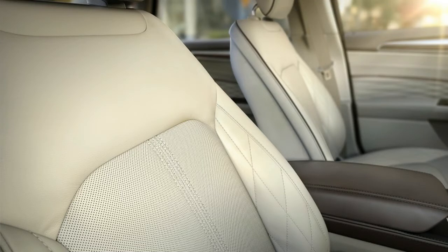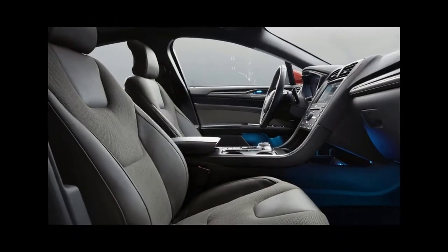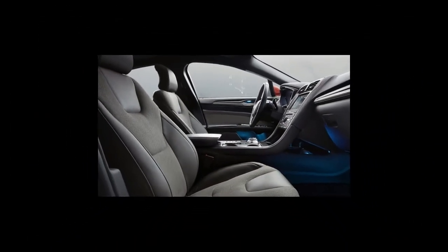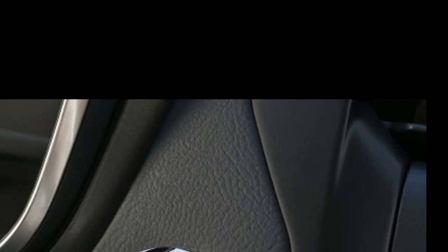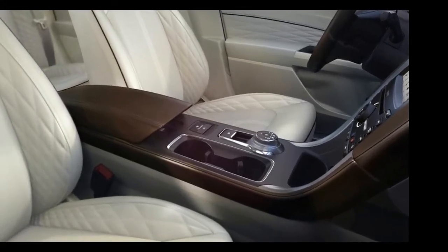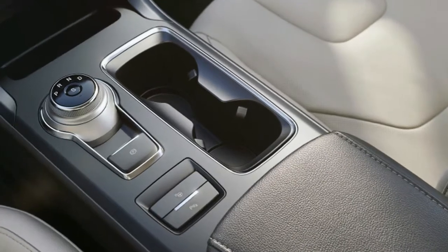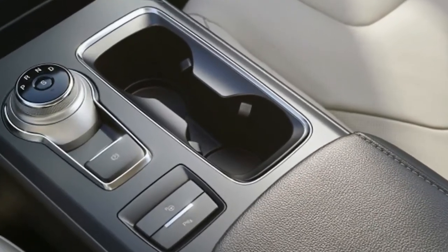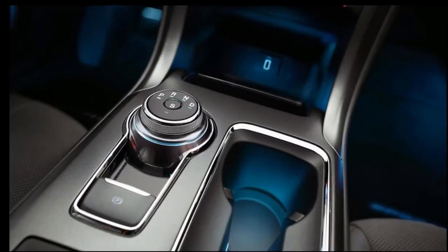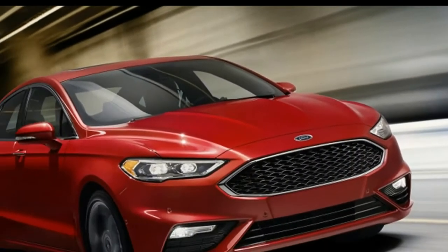And it hasn't. Most of the substance from the 2013 Fusion returns intact for 2017. The basic body shell hasn't been touched and most of the interior pieces are more or less familiar. The superficial changes include a tweaked grille with different textures depending on trim, new LED headlights on higher-line models, and of course new wheels. Inside, the forward storage bin has taller sides to hold things in more securely, the center armrest is a bit longer, and the driver's dead pedal has been reshaped. There's nothing radical in all that.